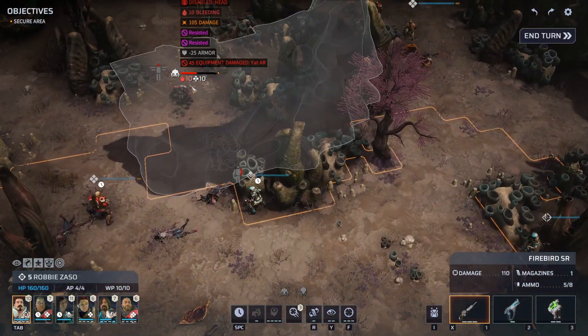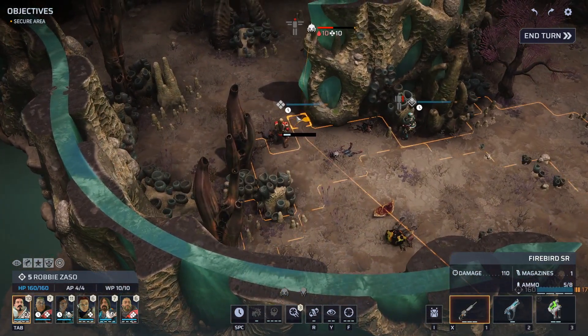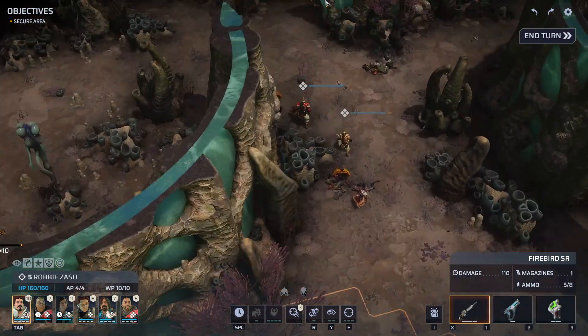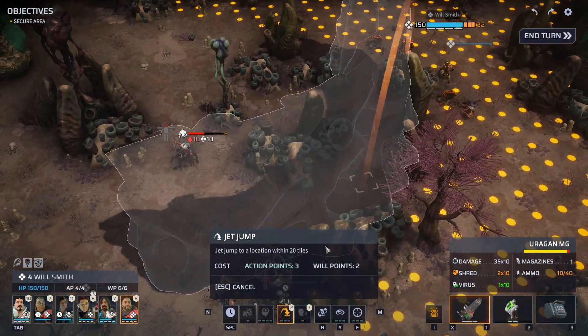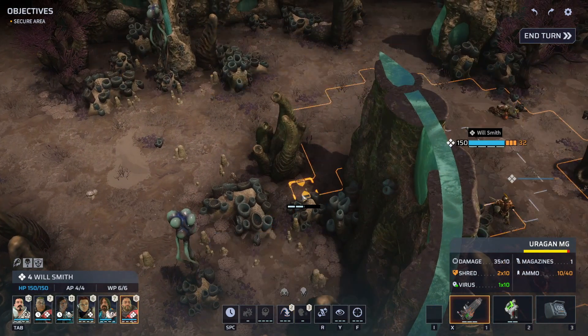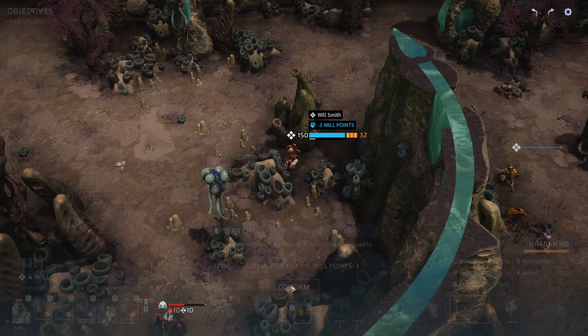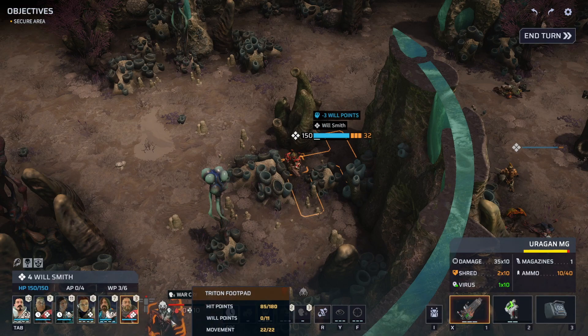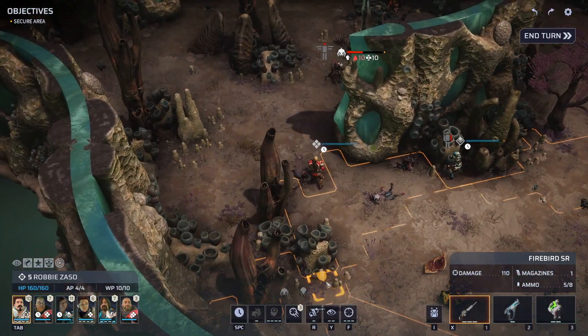Resisted — he's still standing and not dazed. We do have to worry about potential damage from this guy. Starting to get dangerous. We do have the ability to war cry though — that's just what we'll do. Will Smith, you have the will available — let's hear your best yell! That'll help — give him only one shot, and with Nikolai's armor we'll be fine.